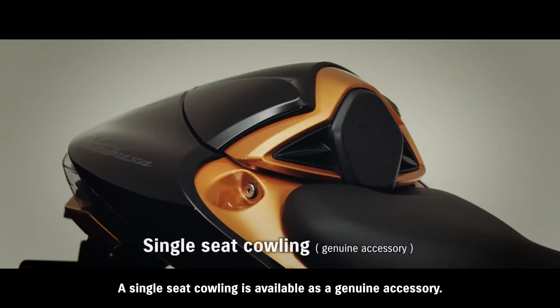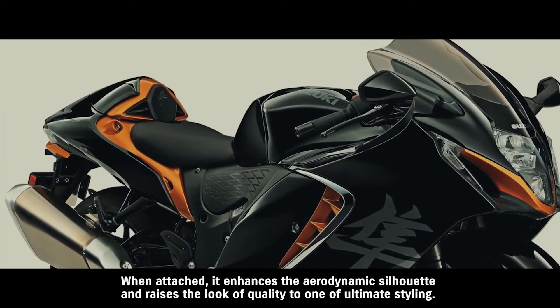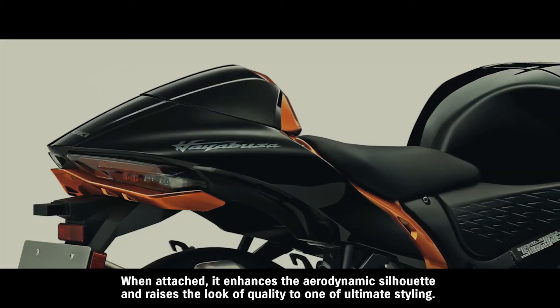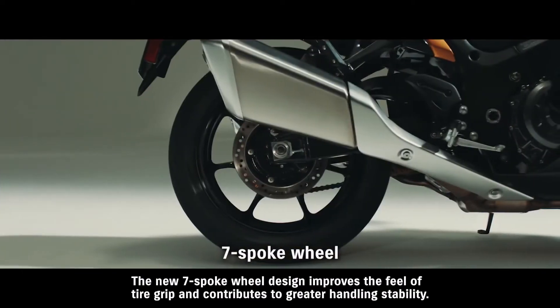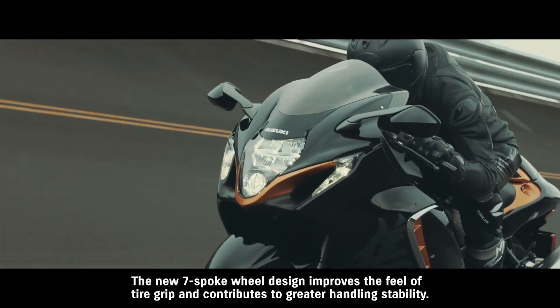A single-seat cowling is available as a genuine accessory. When attached, it enhances the aerodynamic silhouette and raises the look of quality to one of ultimate styling. The new 7-spoke wheel design improves the feel of tire grip and contributes to greater handling stability.